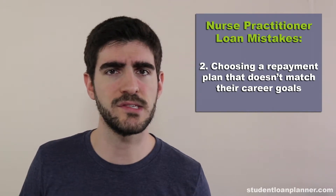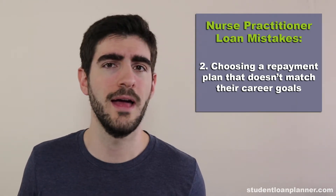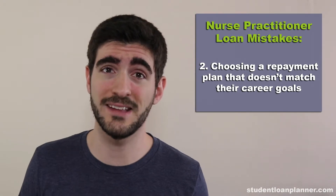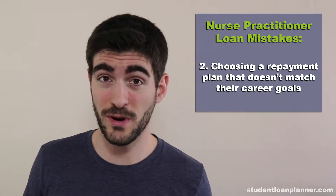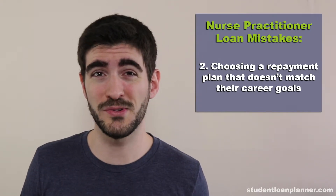So many times I see nurse practitioners whose repayment strategies just don't match what their life goals are. Whatever your life goals are, that's great — you just want to make sure that your finances reflect that. So decide whether or not the PAYE or REPAYE program is better for you based off of your individual career goals.